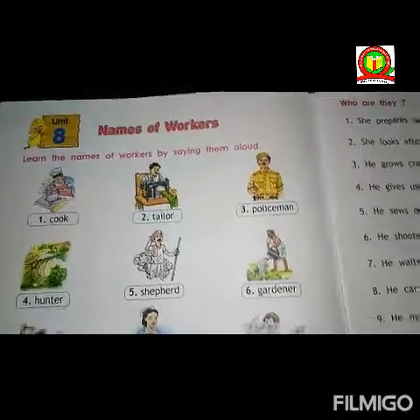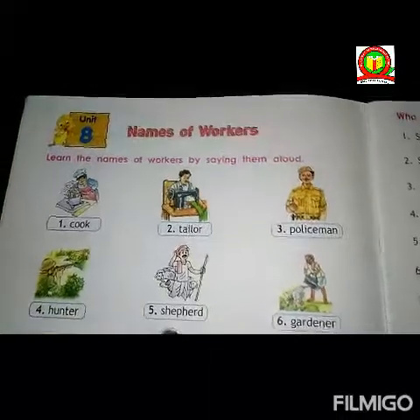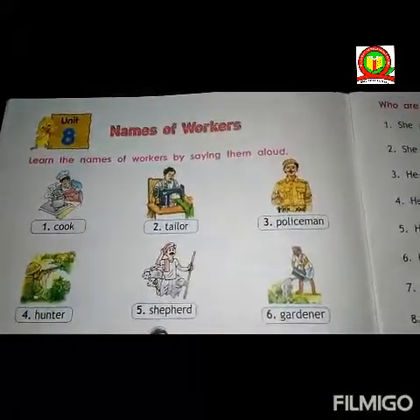By looking at the picture, you can name it. So, let's start, students.